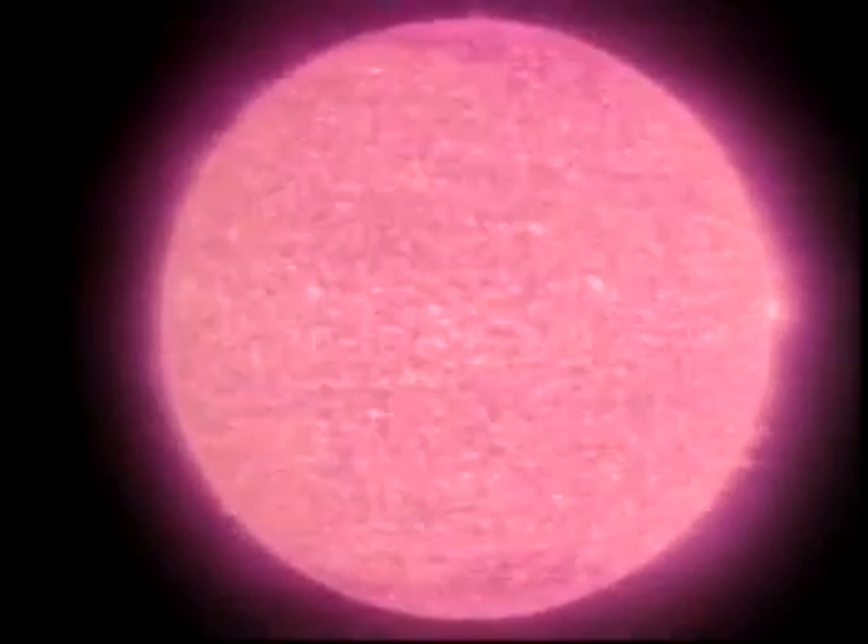If the Sun were to stop producing energy today, it would take 100,000 years for significant effects to be felt at the Earth. Scientists think there is enough hydrogen on the Sun to continue producing energy for another 7 billion years.